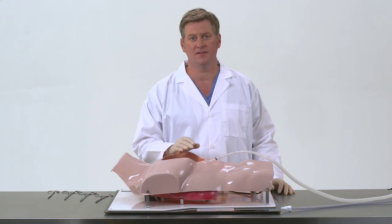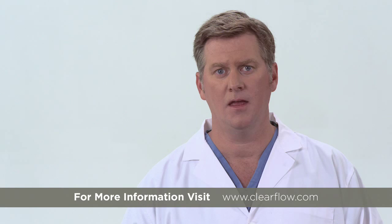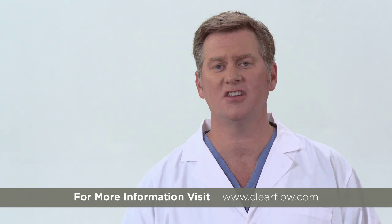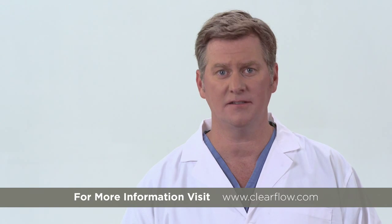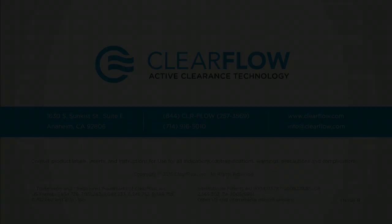The chest tube is then left in as long as clinically indicated per the IFU. If you have questions, please consult the Pluriflow Active Clearance Technology instructions for use, contact your local sales representative, or visit clearflow.com. Thank you.